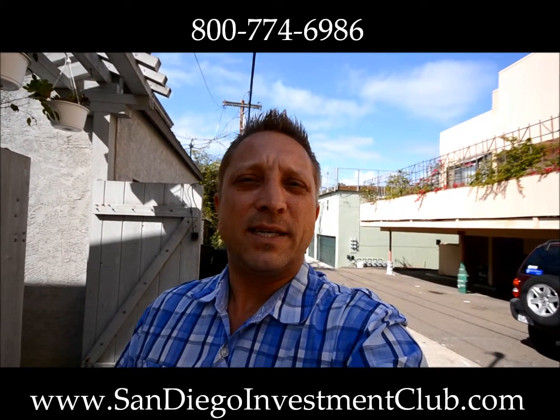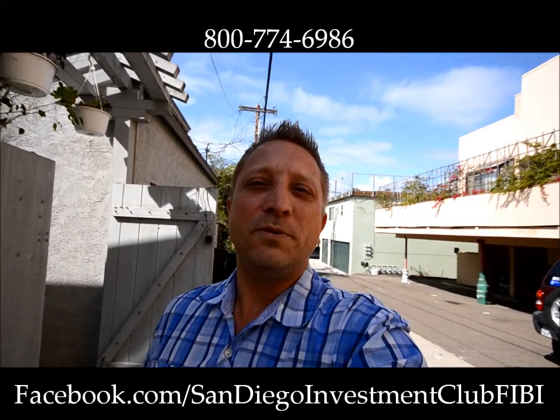You can also find us at Facebook.com slash SanDiegoInvestmentClub. That's for investors, by investors. If you have any questions, give us a call. We'd love to work with you. Create a great day. Thank you.